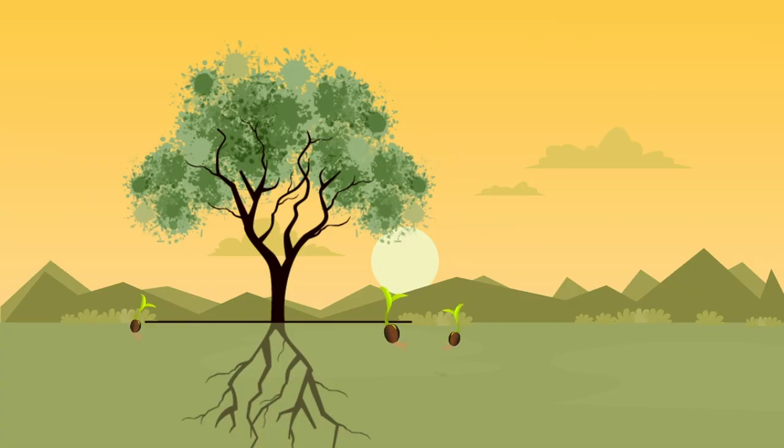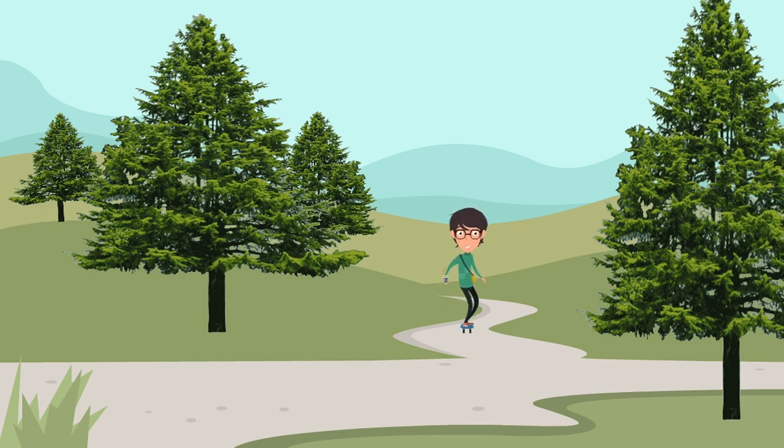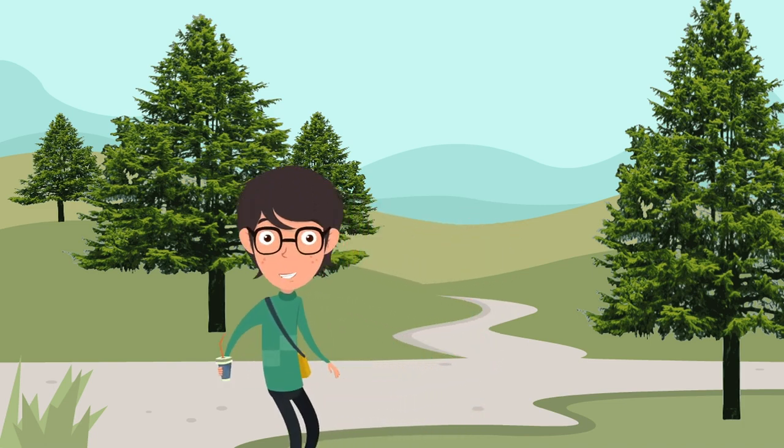You probably know that baby trees come from seeds, but they also come from the root systems of parent trees. All trees have flowers, fruits and seeds.